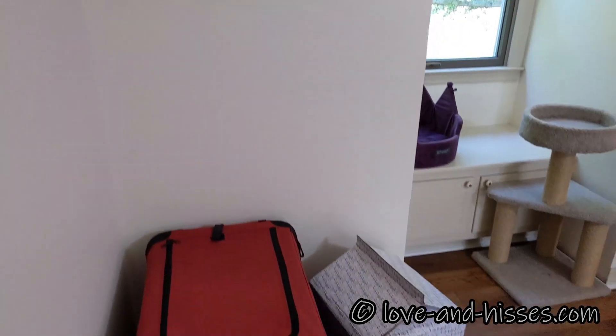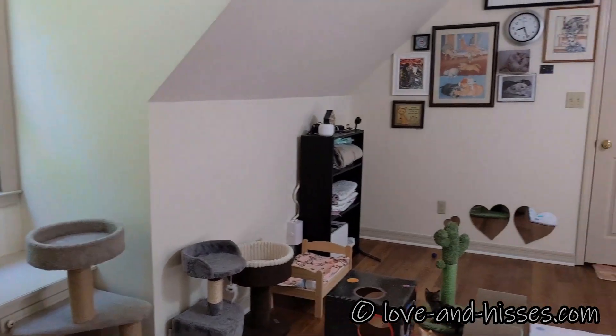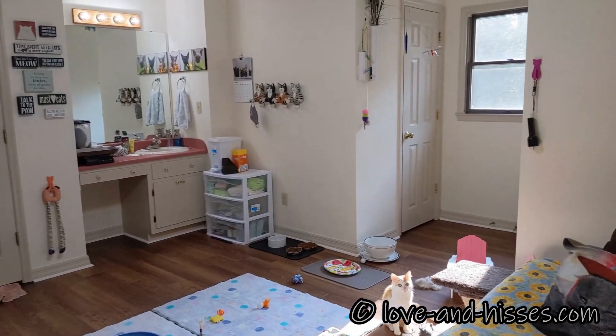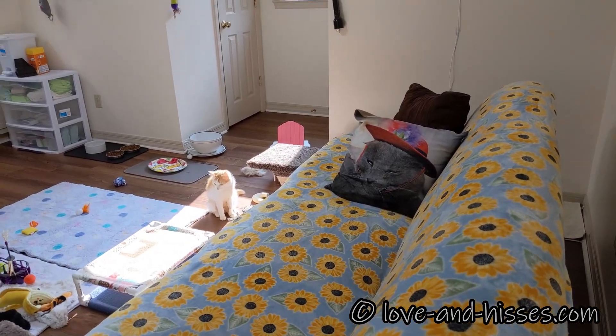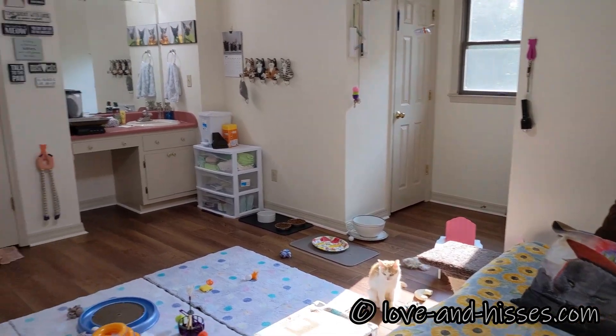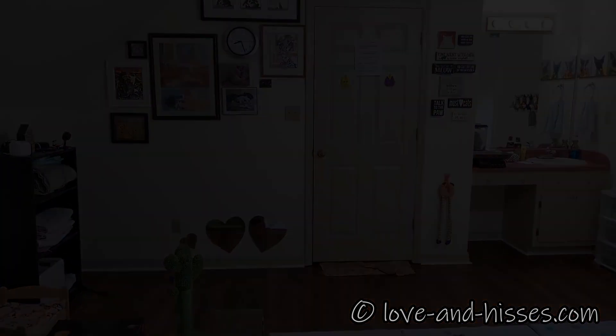So that is the way too long, way too talkative, probably way too shaky tour of our kitten room. And it will change — it's already changed since I got the kittens here, I move stuff around all the time. And so there you go.